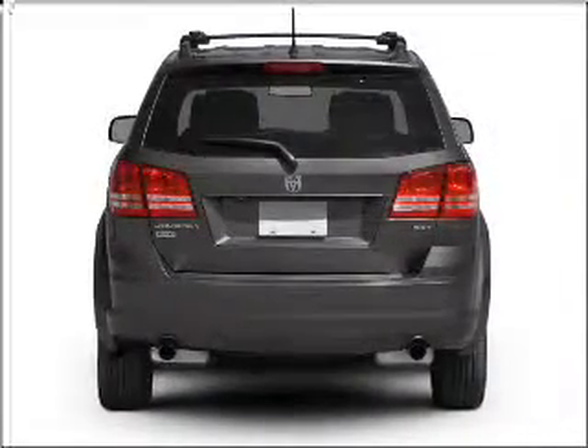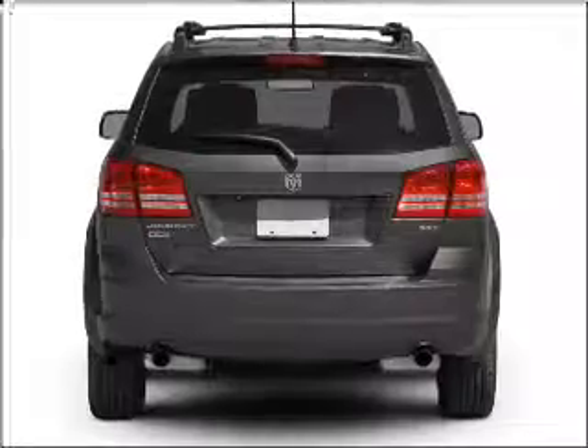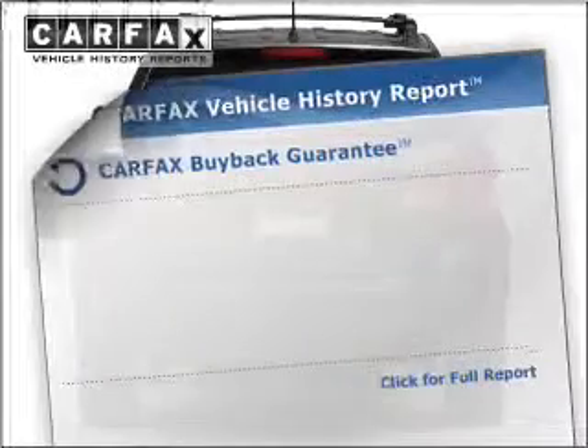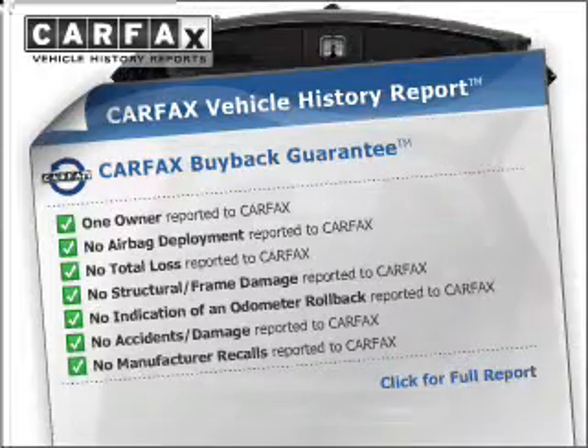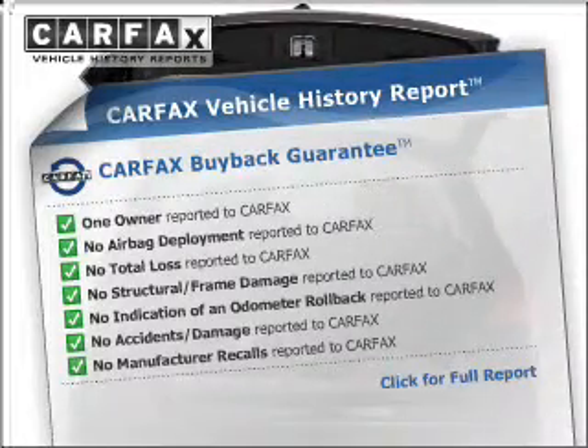you will appreciate the safety feature of anti-lock brakes. Indulge in the comfort of heated seats. Rest easy knowing this vehicle comes with a Carfax Vehicle History Report from Carfax, the most trusted provider of vehicle information.